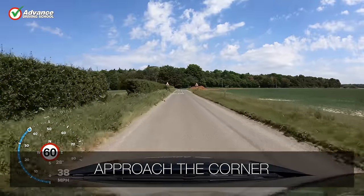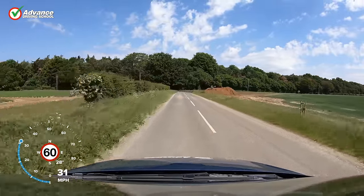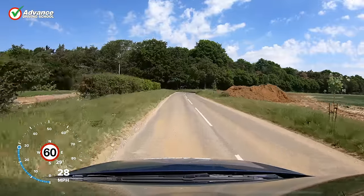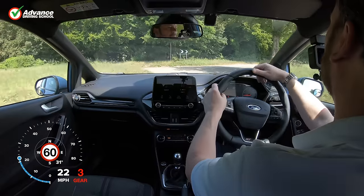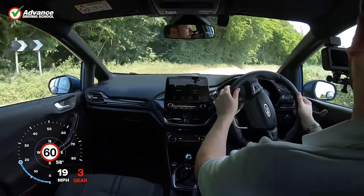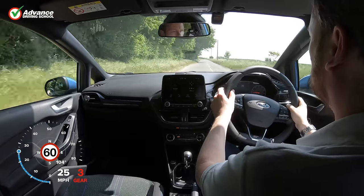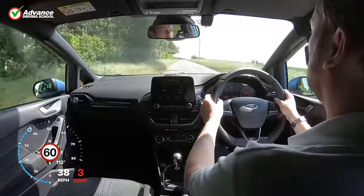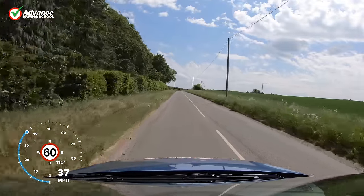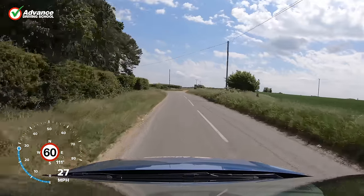To help us spot the corner as soon as possible, we always look well ahead on our road to give us the most amount of time to deal with the corner. To assess how sharp the corner or junction is, we look at the radius of the bend. If we can see a lot of the road around the corner, the bend is gentle and we can relax a little. If the road disappears quickly around the bend, the corner is sharp and we must react promptly.